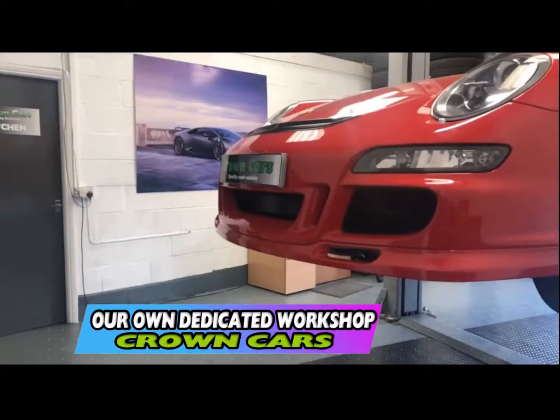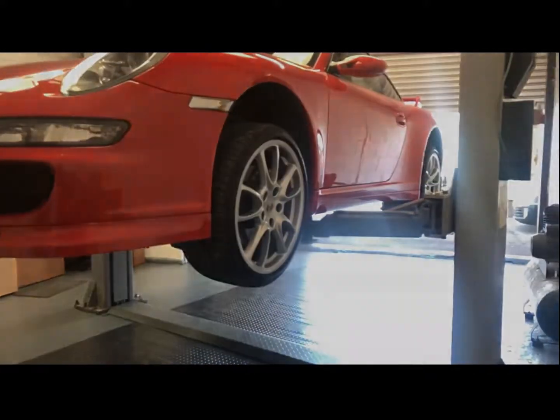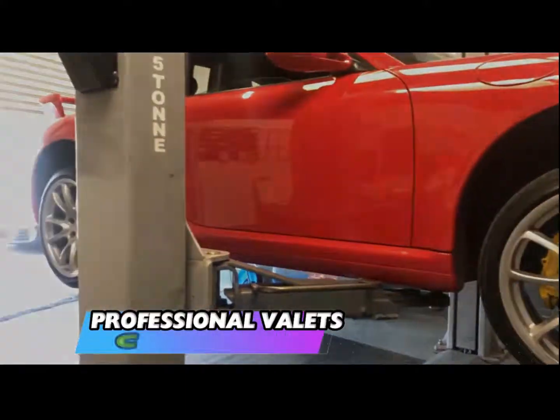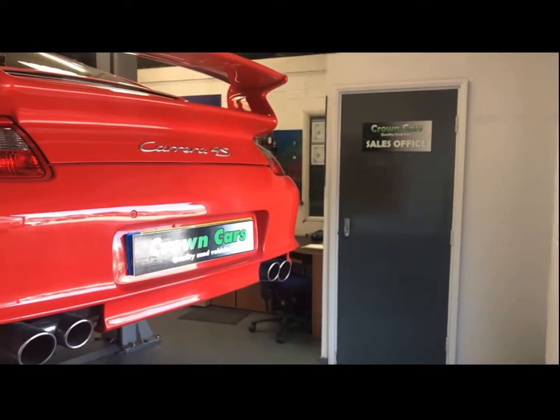Here at Crown Carsales we have our own dedicated preparation centre where all our vehicles go through a stringent 93 point written mechanical inspection. All vehicles come fully valeted and body condition checked to make sure they come to you looking the very best they can.